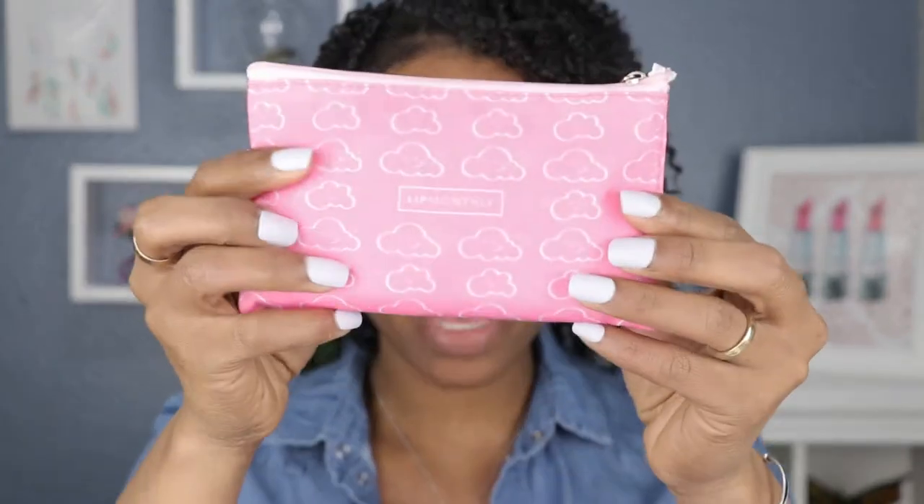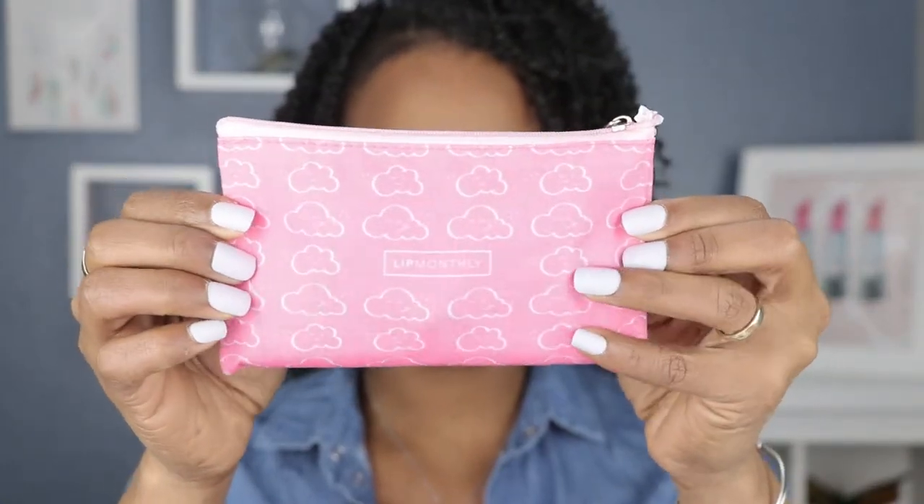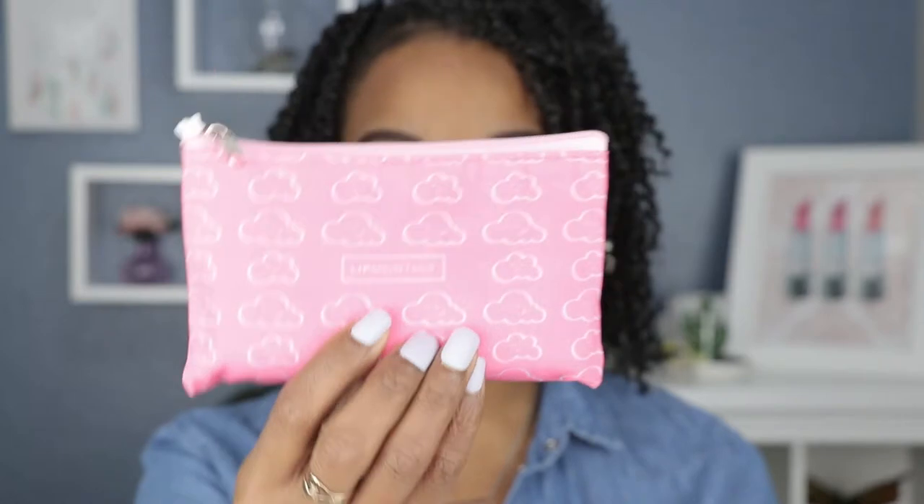Hey guys and welcome back to my channel. Today's video is going to be all about Lip Monthly. I finally got my Lip Monthly bag and this month's bag is all about the spring lippies, and I am living for this beautiful pink bag with clouds all over it.